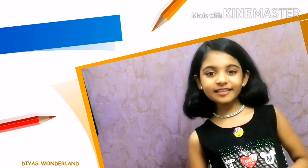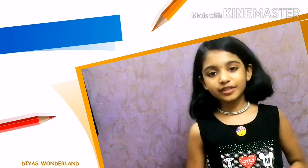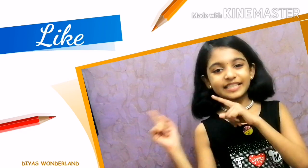Hi friends, welcome back to my channel. We are Swinterlang. Today's topic is memory boosting food items. If you like this video, please like, share and subscribe to my channel. For more information, let's get to the video.